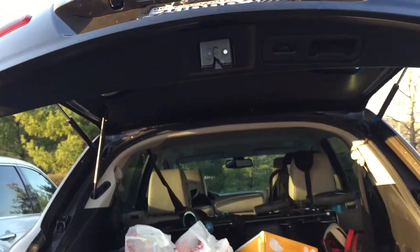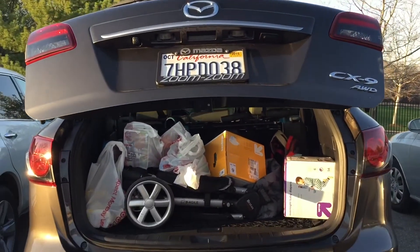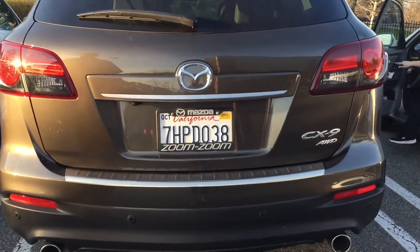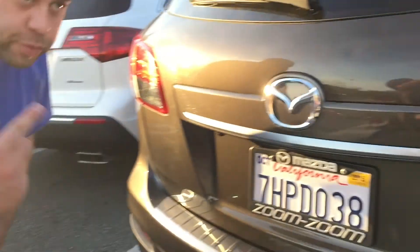A feature this car had that the others didn't — which I thought was really cool — is that the trunk closes by itself. There were several times I'd go to close it manually, then remembered and pushed the button instead. My husband thought it was funny because I was already halfway there and could have just closed it myself, but I just loved the feature and always pressed the button to let it close on its own.